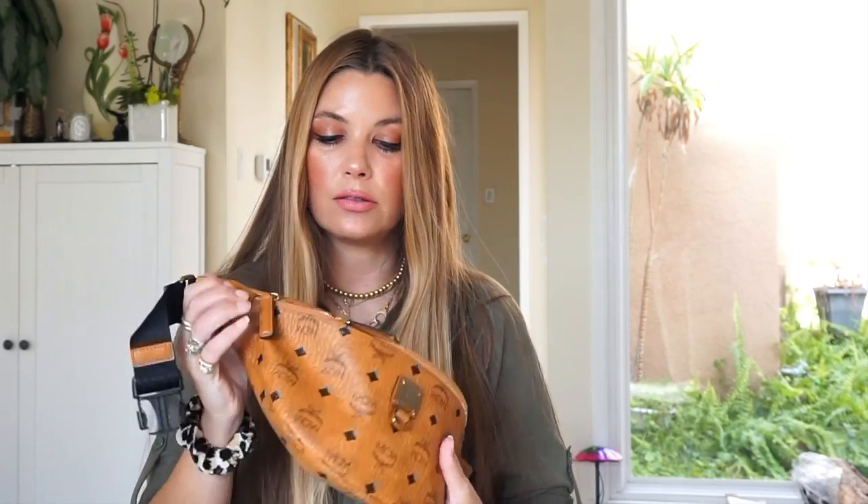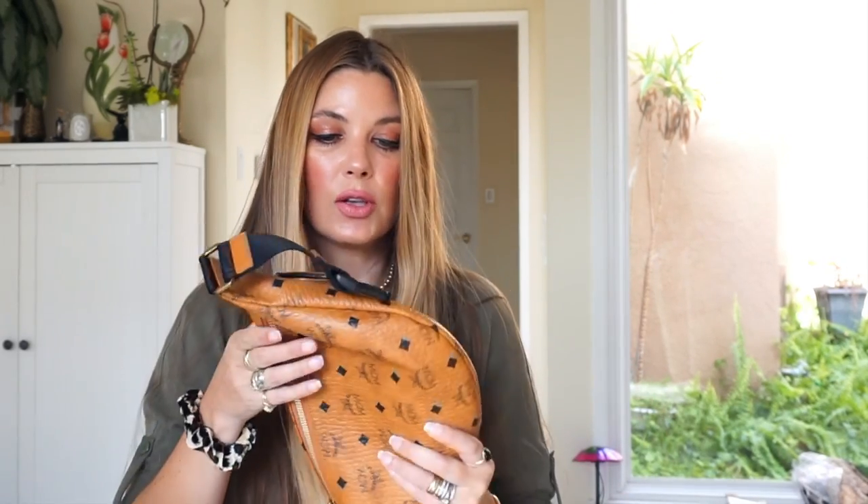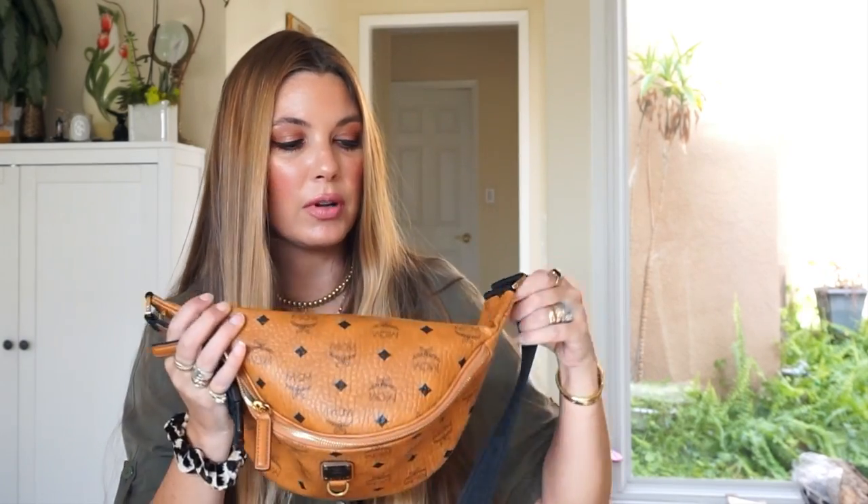I love a good fanny pack these days, not only stylistically but also from a pragmatic perspective. It's amazing to have my hands free — whether it's holding Johanna, which is a constant, or swatching makeup when I'm shopping. It's just a perfect answer to all of that. This is my new fanny pack. I'll have static images on the blog, but I did want to show it to you in person on film. All right, on to the products!